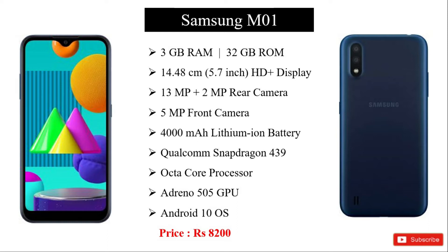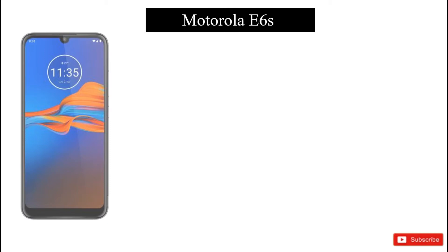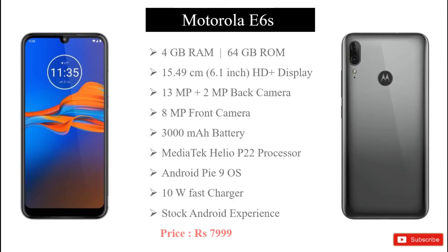The second smartphone is the E6 S model. It has 4GB RAM and 64GB internal storage. The display size is a 6.1 inch HD plus display.